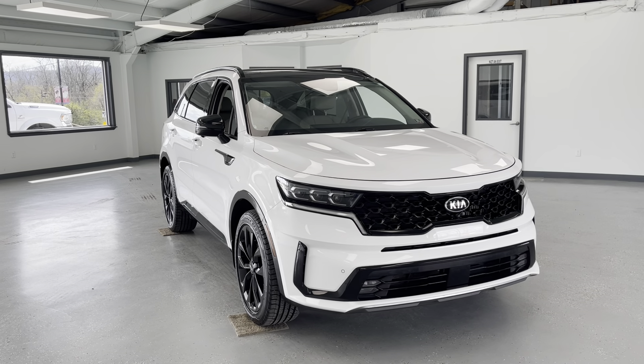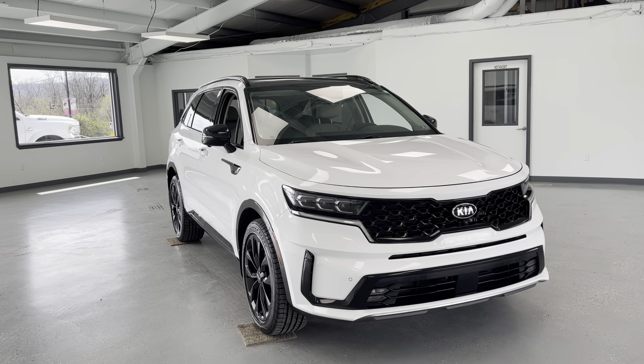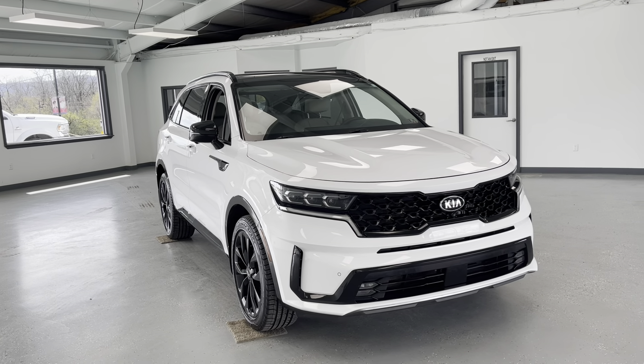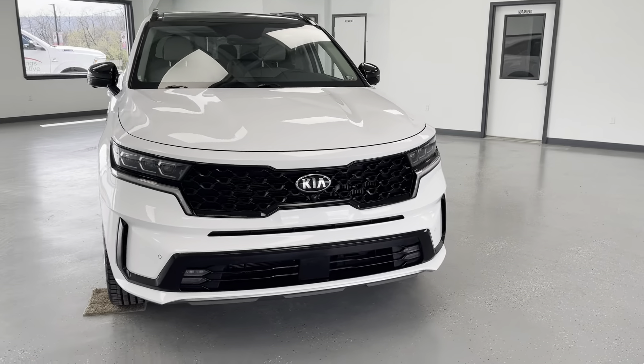Hello, this is Mary with All Things Automotive, bringing you here today the 2021 Kia Sorento. This vehicle features a 2.5-liter inline-four engine. There have been no accidents or damages reported to Carfax, and this is a Carfax certified one-owner vehicle as well.